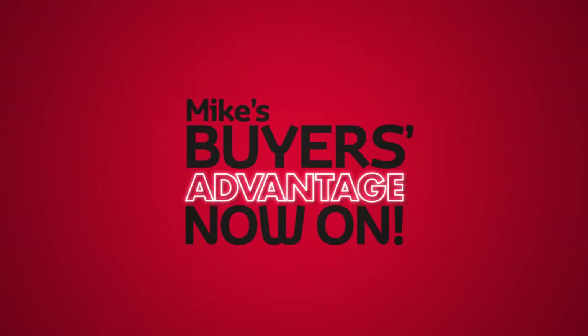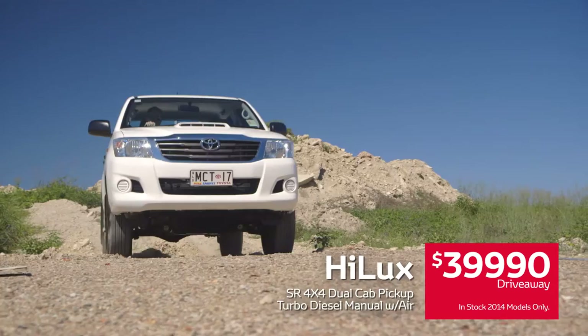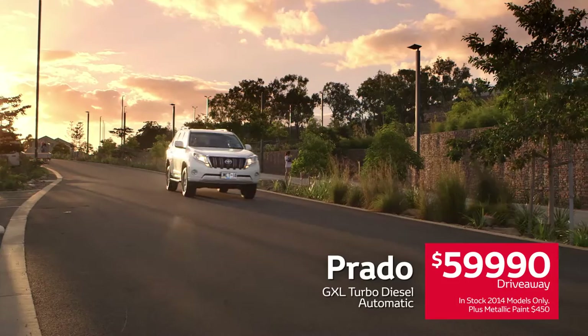Mike's buyer's advantage sale is now on and that means you can get a great deal across the entire range. Drive away on the Hilux 4x2 Workmate 2.7 litre manual with air and ELO tray for only $19,990. The Hilux SR 3 litre turbo diesel dual cab pickup manual with aircon $39,990. And the powerful and elegant Prado turbo diesel GXL auto $59,990.